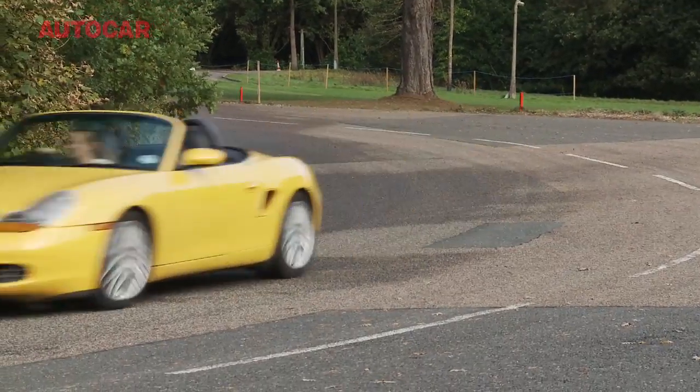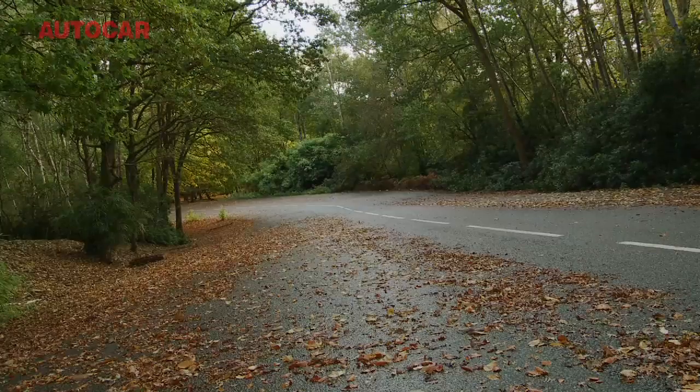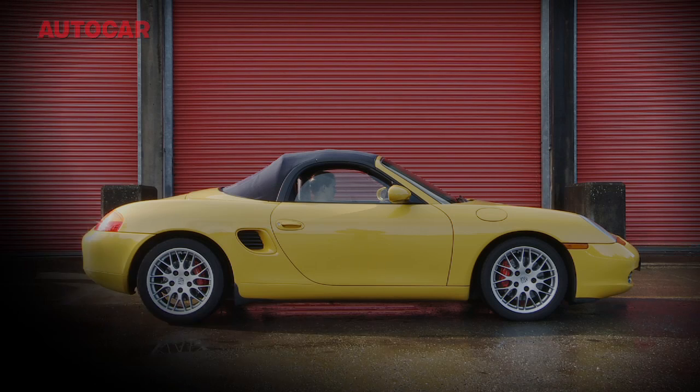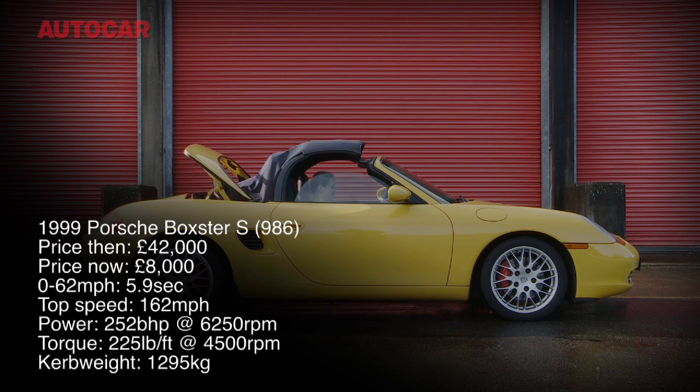It doesn't sound as good as the new one, it doesn't handle as well as the new one, and it certainly doesn't perform as well, but there is still a lot of fun to be had in this car. I'd recommend it to anybody, especially since you can get this car for under £10,000 in the UK, which makes it a really good used buy.